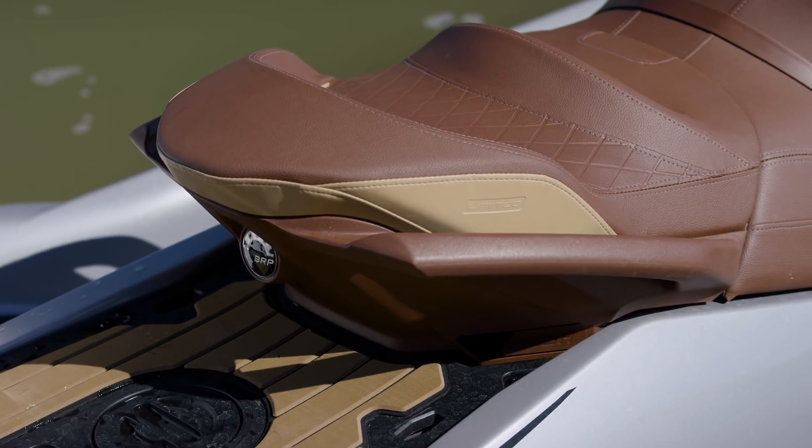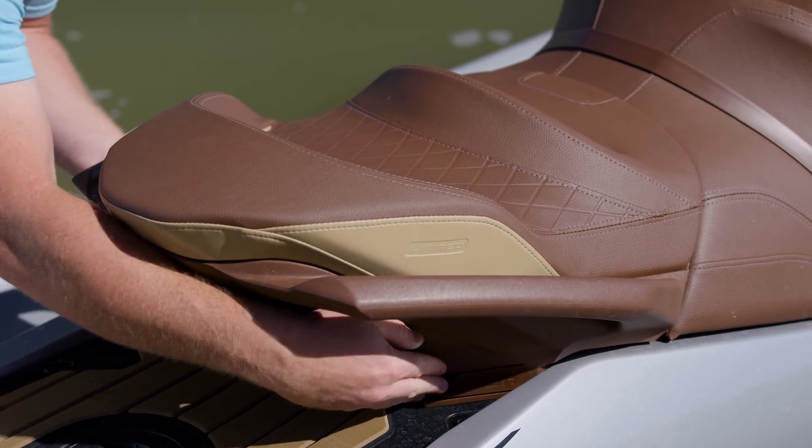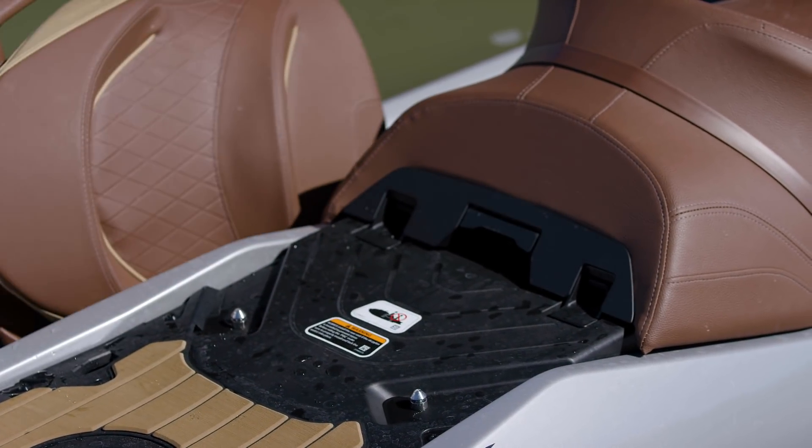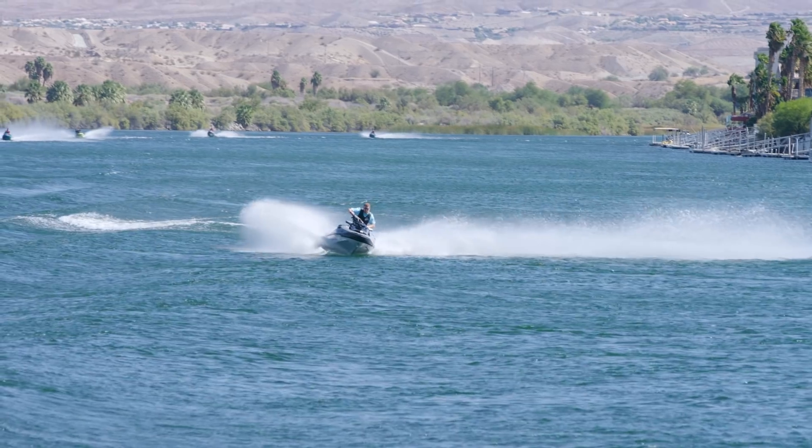Another addition for 2018 is the three-tiered two-piece seat that comes off with two latches. This reveals the full platform and allows for single-seater riding.